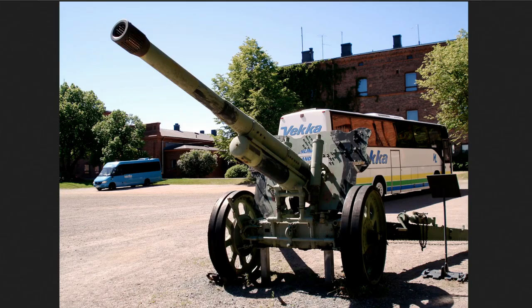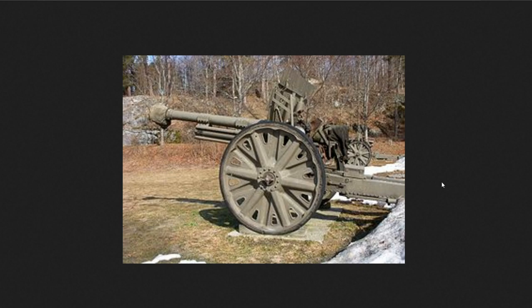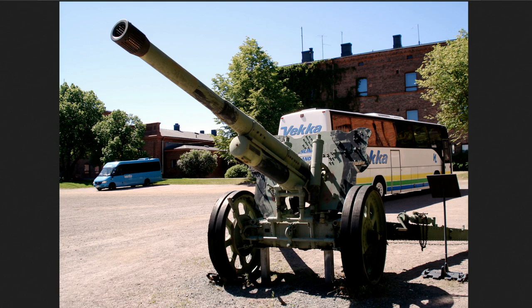Examples of these towed guns include the Bofors M34 105, which you can see here — this was around at the time of World War II for the Swedish. Then you have machines such as the German 105 millimeter howitzer, and also the Horvitz M40 105 that the Swedish used. These towed guns were incredibly popular. But as we go along in history things became much more mechanized, much more motorized, and that's what the Swedish were trying to do.